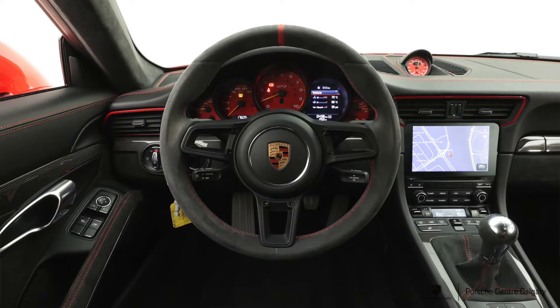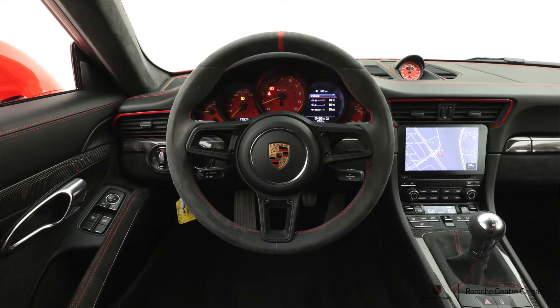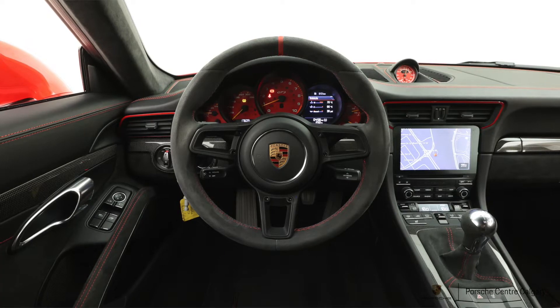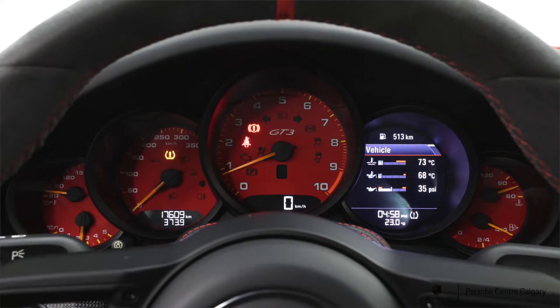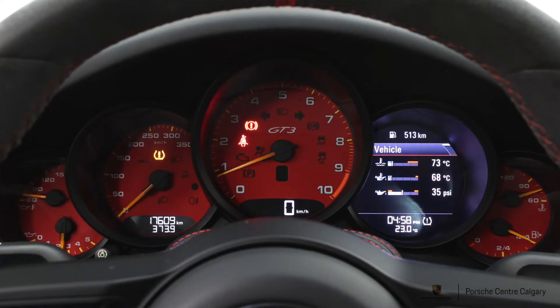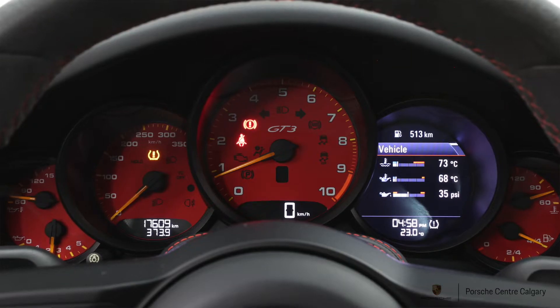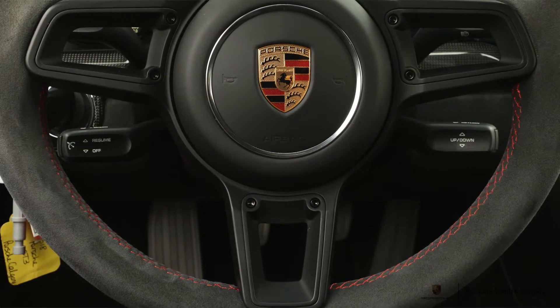Inside, this one has a full leather interior. With GT cars it's technically a combination of leather and Alcantara — the dashboard and tops of the doors are leather-wrapped as opposed to vinyl, and the seat centers are Alcantara with leather on the outsides, giving you that combination of leather and Alcantara throughout.